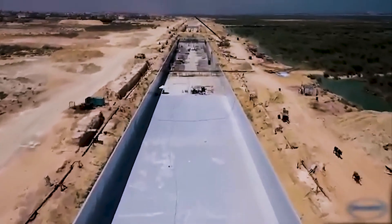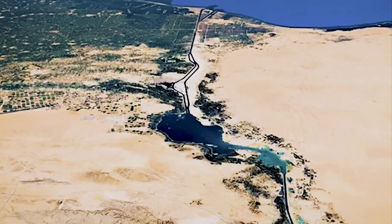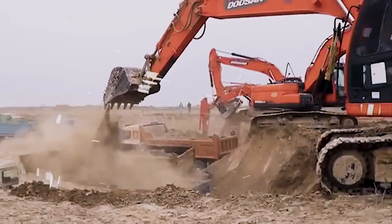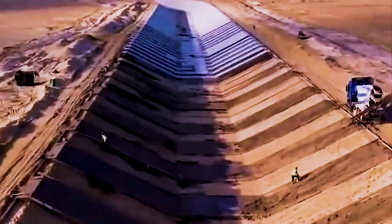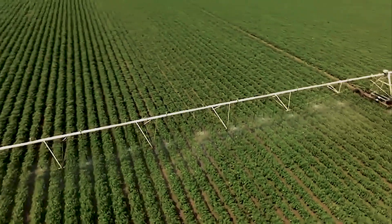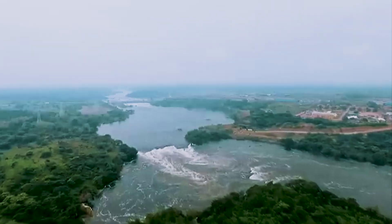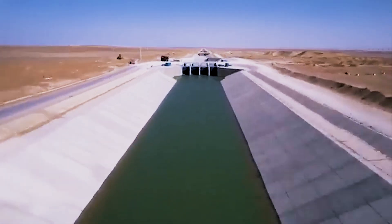But the Egyptians have defied the impossible before. 5,000 years ago, they turned the Nile's floods into the foundation of the world's first great civilization. Now, in the 21st century, they're trying to do it again — with machines instead of floods, and engineering instead of miracles. The New Delta project is just one part of Egypt's Vision 2030, a national plan to diversify its economy and achieve food security. President Abdel Fattah El-Sisi has called it a project of survival, linking it to Egypt's identity and independence.